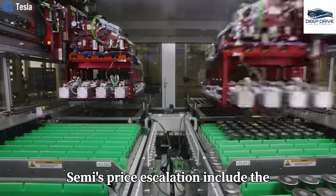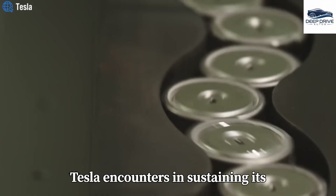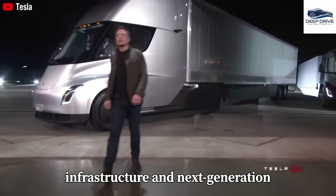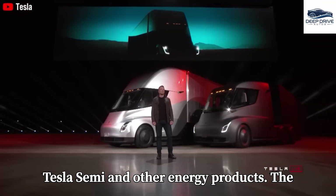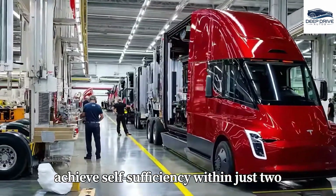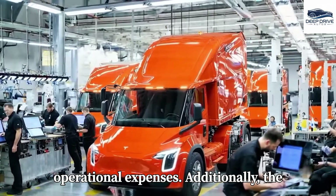Contributing factors to the Semi's price escalation include the rising costs of raw materials and delays in battery production. These elements illustrate the significant challenges Tesla encounters in sustaining its production timelines. Tesla's investment strategy encompasses the development of charging infrastructure and next-generation battery technology, designed to foster a sustainable ecosystem surrounding the Tesla Semi and other energy products. The financial viability of the Tesla Semi is further underscored by its capacity to achieve self-sufficiency within just two and a half years, attributable to reduced maintenance costs — a stark contrast to traditional diesel trucks, which typically incur substantial operational expenses.